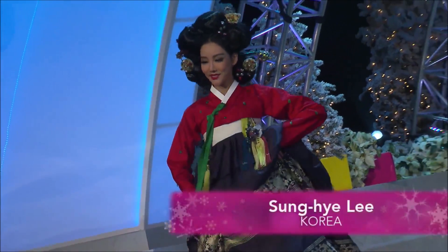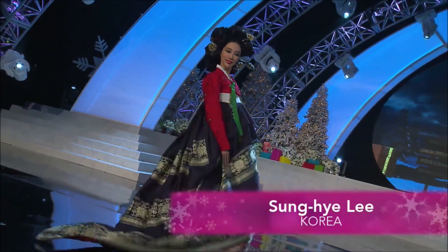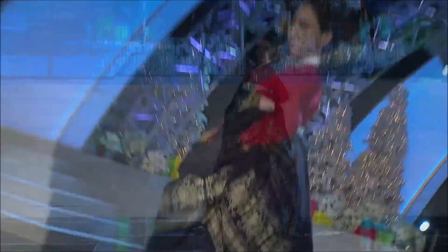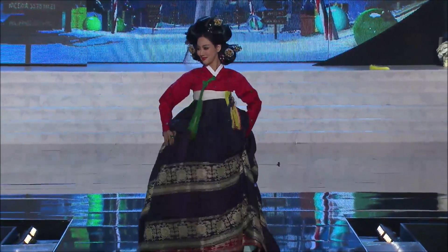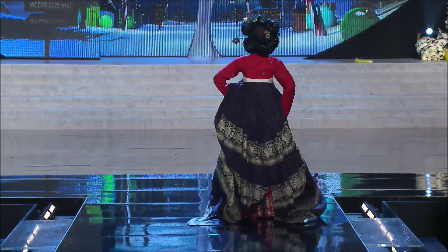Sung Hye is wearing a gold-embroidered Korean pattern. There are four layers to her skirt, and it's covered in Korean gemstones. The great thing about the costume show is that girls can do modern costumes, but they can also go right back rich into their country's deep history, so it's pretty cool.